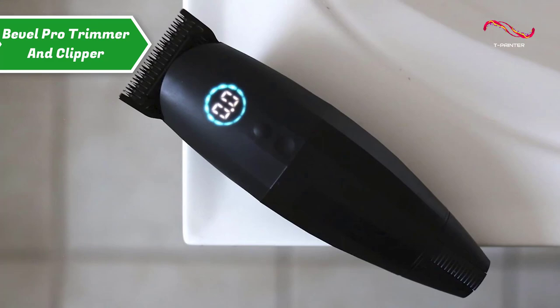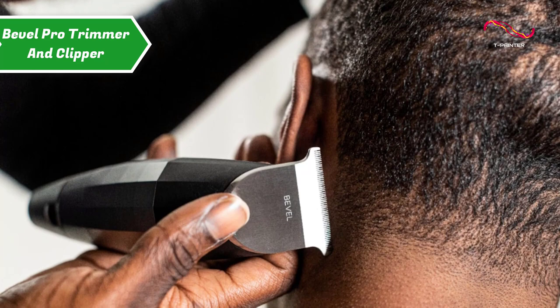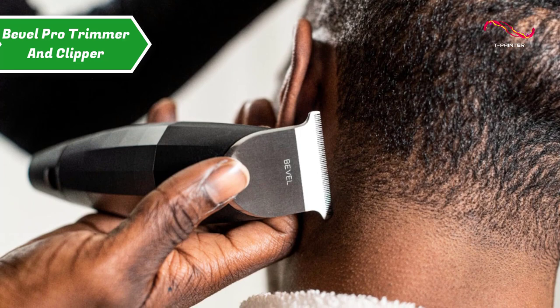You can also pair the device with the Bevel Pro T-Blade for a wider blade that enables cleaner, closer, and faster cuts. This wider blade is designed for increased control for precise details, designs, and hard-to-reach areas.